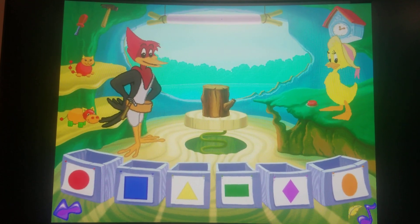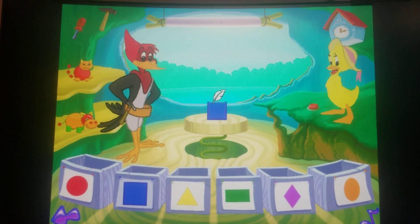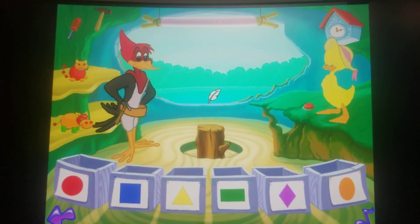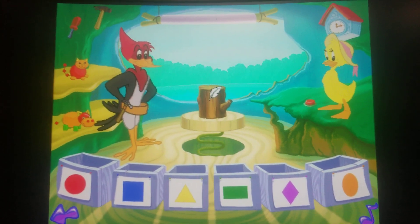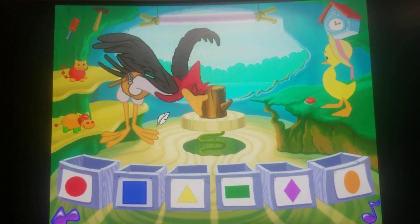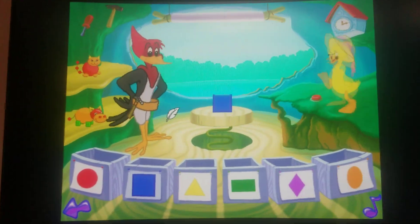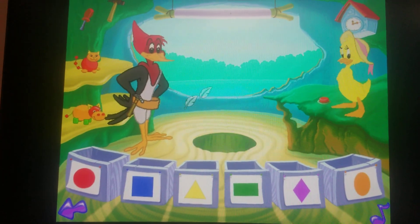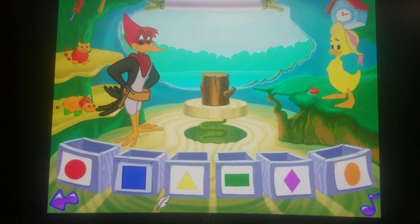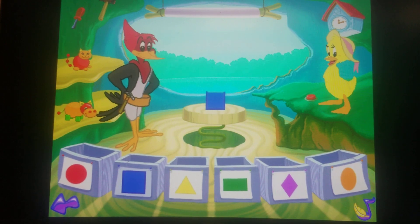Let's make a square. Look, we made a square. Let's make a square. Look, we made a square. Look. Let's make a square. Look, we made a square.